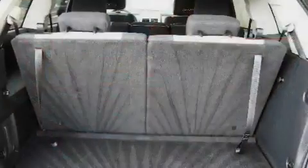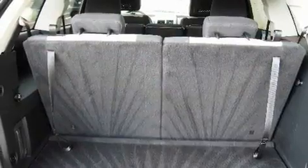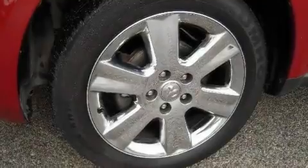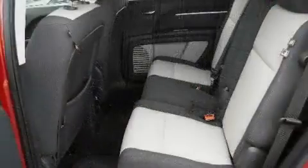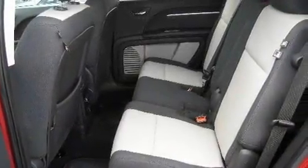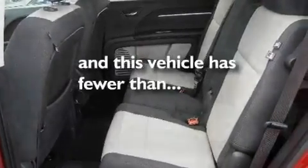Its top features include a multifunction display, cruise control, heated side view mirrors, commercial free satellite radio, a security system, an illuminated driver's side vanity mirror, privacy glass, a low tire pressure indicator, a keyless entry system, and this vehicle has less than 31,000 miles.